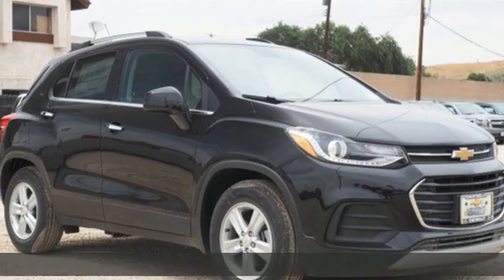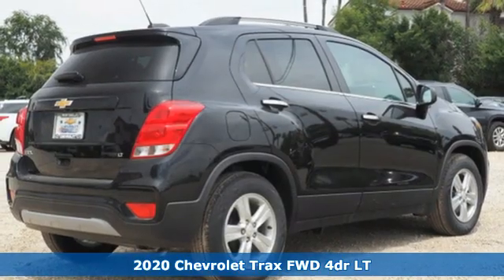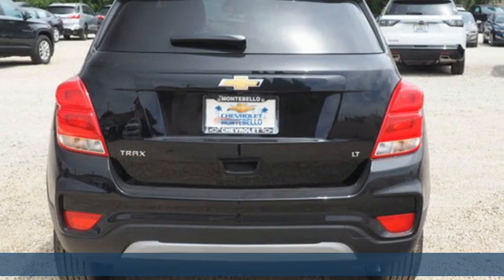It's a new 2020 Chevrolet Trax. Don't let the slick city look of this Trax fool you. There's plenty of room for cargo and people, with a variety of seating configurations.